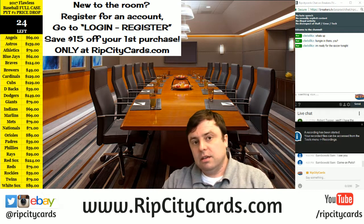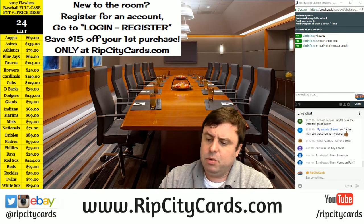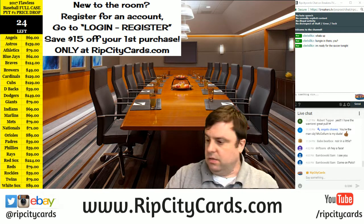Hi everybody! Cardboard Jesus with you. Welcome. It is time to do the Panini Donruss Certified Cuts 2017 6-box half case break number 18.